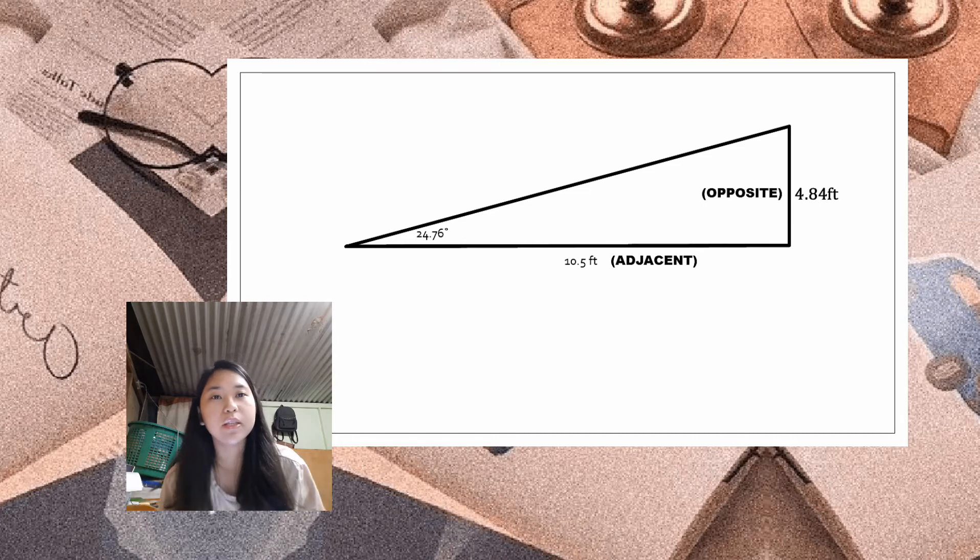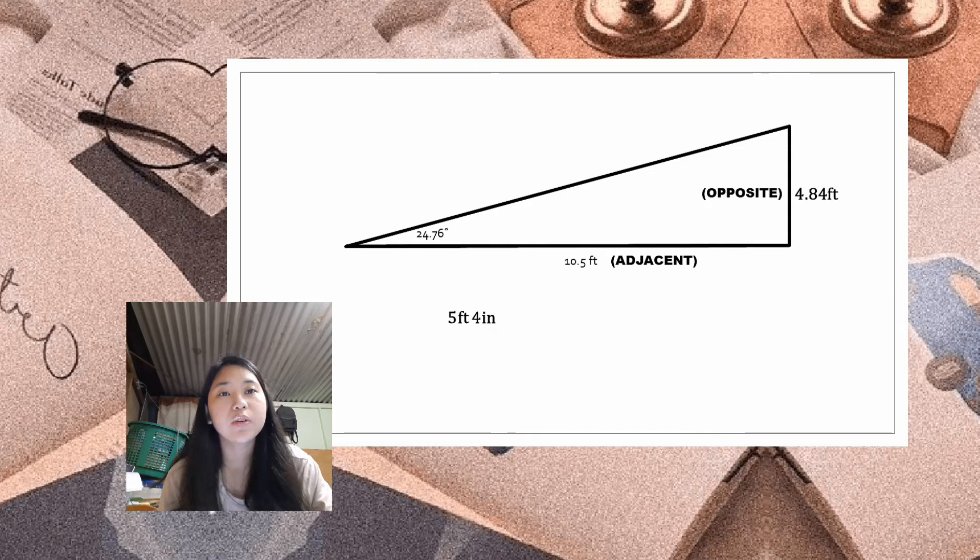Now that we have our opposite side, recall that the height of his eyes from the ground is 5 feet and 4 inches. We convert that into feet, which is 5.33 feet. Next, we add that to our opposite side of 4.84 feet, and that equals 10.18 feet — the height of the cat from the ground.